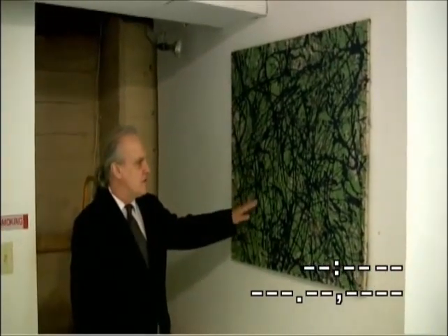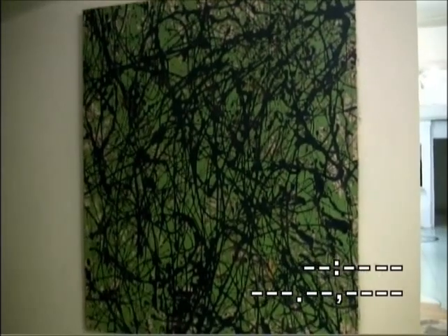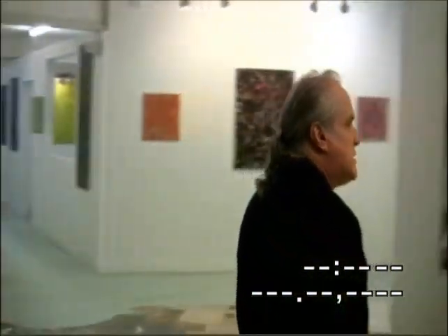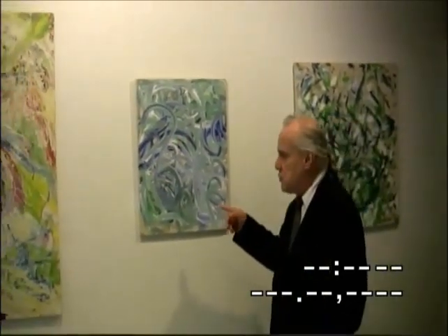We have some other stuff back here that's kind of interesting. I'm not going to show you these full on. This is called One Day, and it was mostly done with throwing the paint. These are pretty nice — I like these. This one here on the end is called Thicket. This is Grace Note. And this is Event.